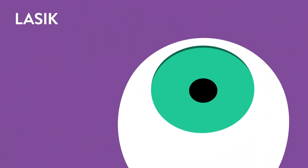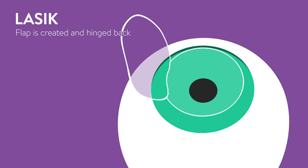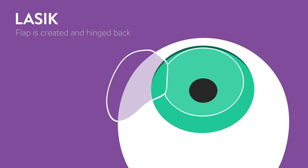LASIK surgery begins with anesthetic drops applied to numb the eye. Next, the doctor will use an automated device to create a thin flap of tissue on the cornea, the clear front window of the eye. The doctor will then lift this flap and hinge it back out of the way. Then the doctor will align the laser beam with the eye and supply laser light pulses to remove tissue and permanently reshape the cornea. The laser will be programmed with the information gathered in the preoperative exam.